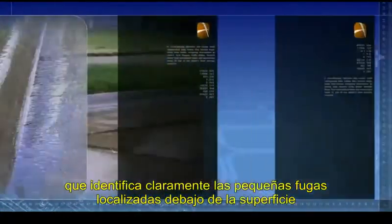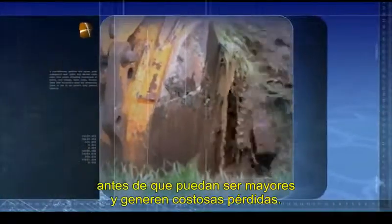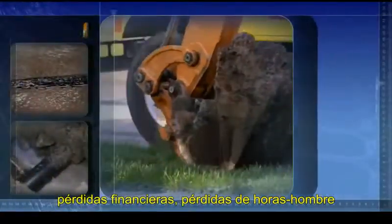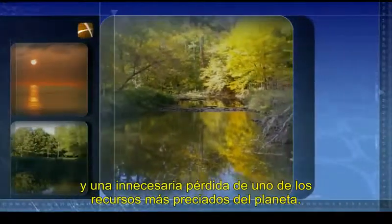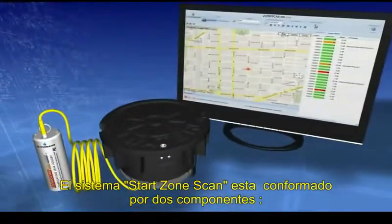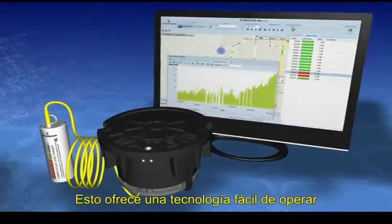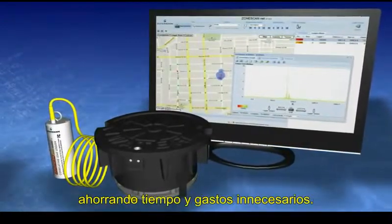It cost-effectively identifies and locates small underground leaks before they become major water main breaks, mitigating interruptions to service, road closures, traffic delays, financial losses from non-revenue water, and unnecessary losses of one of our planet's most precious resources. StarZone Scan, integrated with the correlated acoustic leak detection technology and software from Gooderman International, provides hands-off operations, performing truly automated data collection and analysis, saving you time and expense.